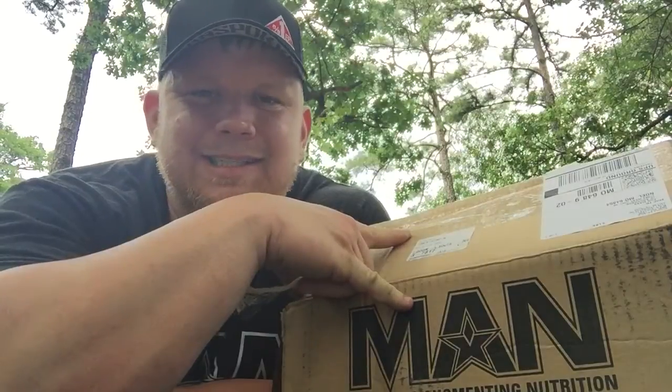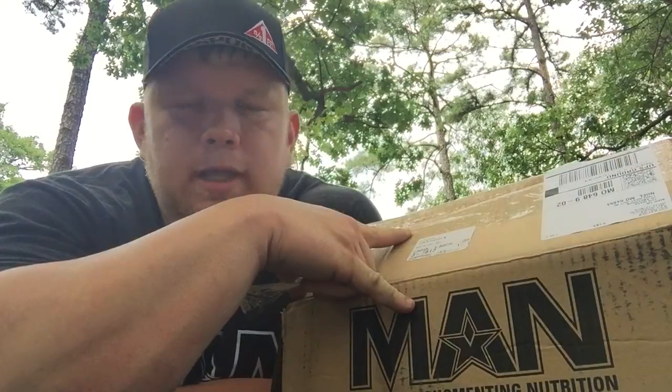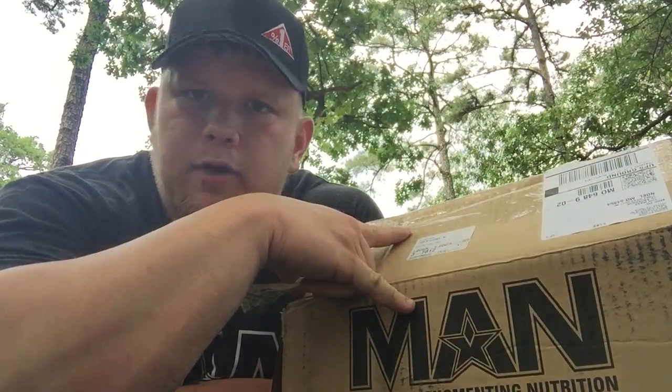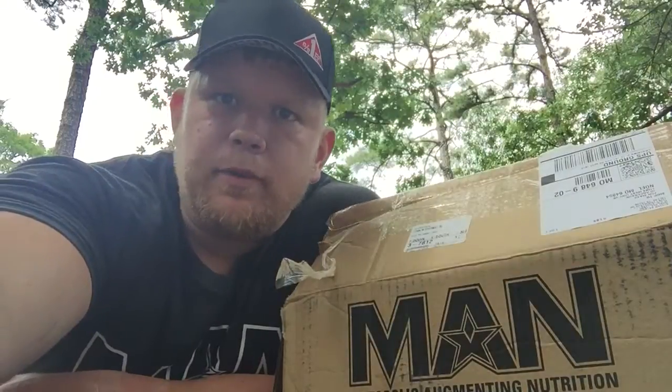Man Sports out of Dallas, Texas. Thanks for watching this video — subscribe to my channel if you haven't already, like this video, and leave comments. I want to know what you think about Man Sports products. Thanks a lot, have a great day, and until next time — peace out. And always remember: whatever you do, do it for mass.